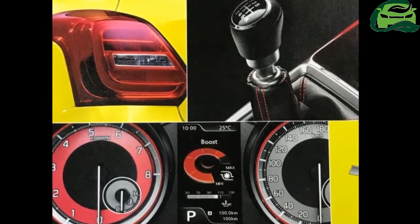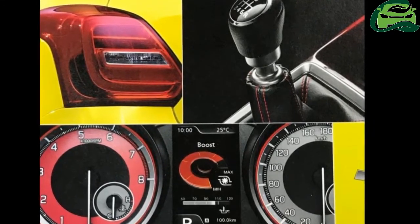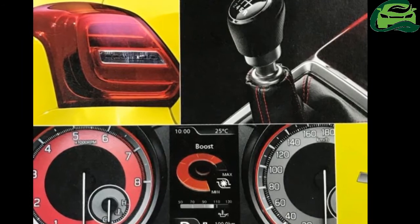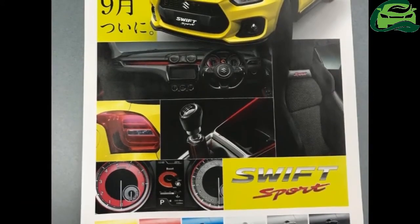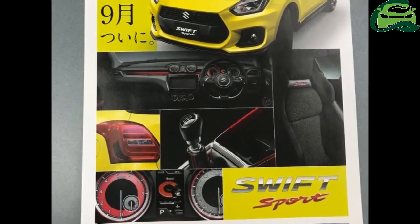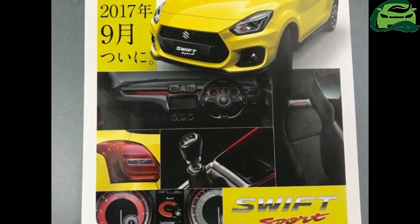The 2018 Swift Sport rides on new dual-tone alloy wheels. At the back, it features a faux diffuser that houses a dual exhaust setup with chrome tips and a stoplamp. The headlamp and tail lamp profile and detailing remain the same.